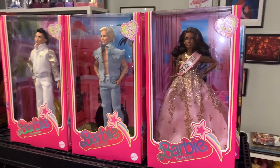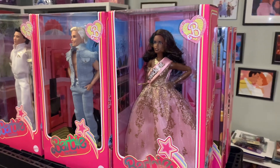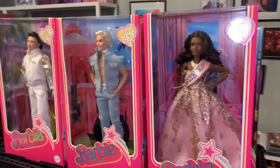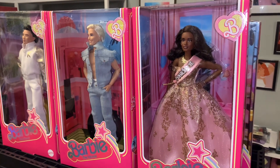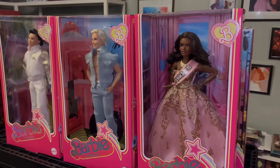Here is President Barbie displayed with a few others from the film — she just fits in perfectly. Let me know what you think of her, if you got the President Barbie, and if you're looking forward to any of the other Barbie dolls from the movie. Stay tuned for more Barbie the movie reviews — see you guys next time, bye!